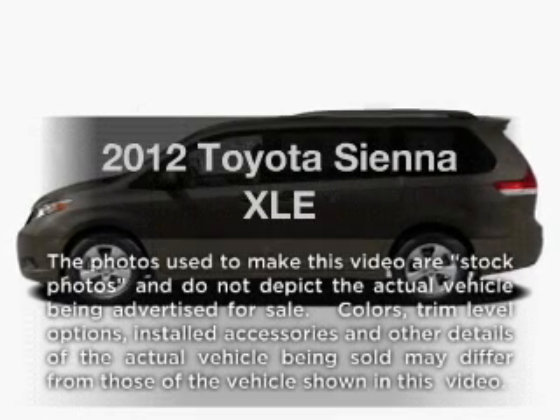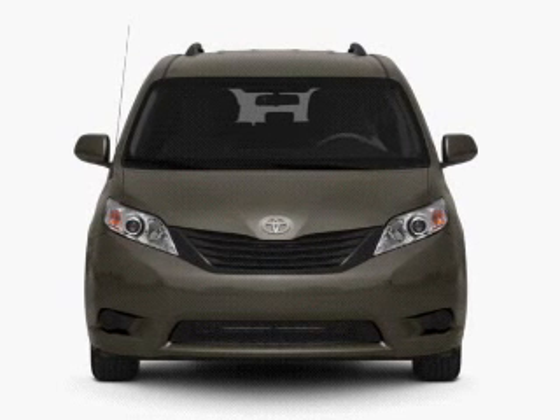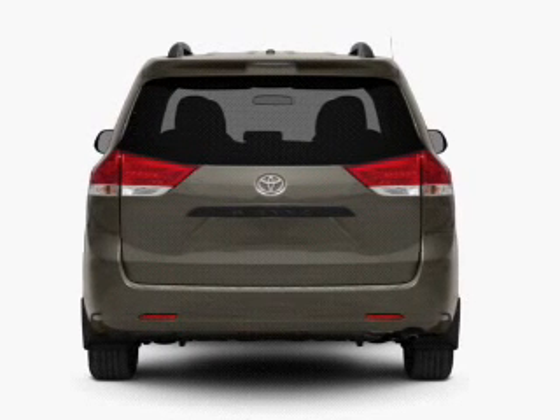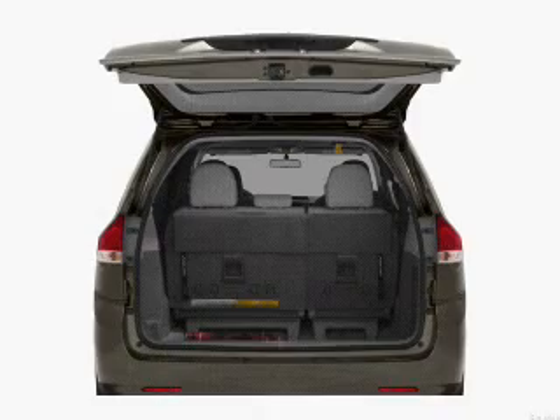Introducing the 2012 Toyota Sienna — this is the set of wheels you've been looking for. With a solid six cylinder engine connected to a smooth shifting six-speed automatic transmission, GPS navigation will guide you to your destination, and you can brake safely with the anti-lock braking system.